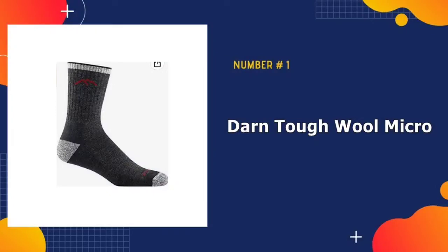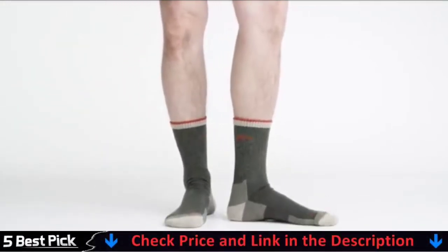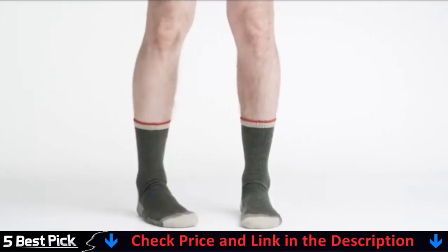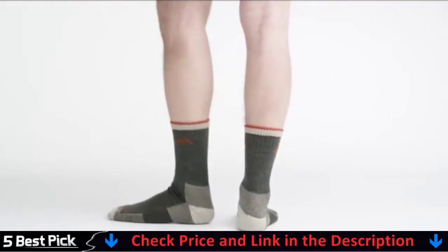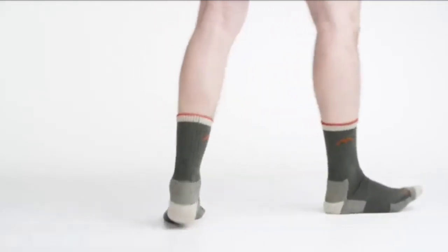Our number one pick is Darn Tough Will Micro Crew Socks. If you're looking for the best warm socks for men, these socks stand out for their attention to practical detail. The 3x1 knit for a close but comfortable fit, extra heavy cushioning, specific ankle and arch support, a flat knit toe, and 74% merino wool for truly exceptional moisture wicking, comfort, and warmth.